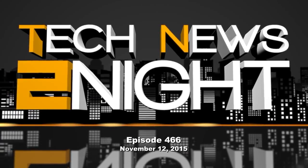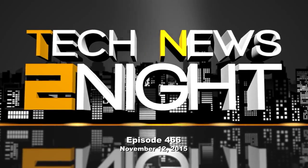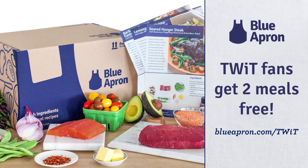This is Tech News Tonight, episode 466 for Thursday, November 12, 2015. This episode is brought to you by Blue Apron. Blue Apron will send you all of the ingredients to cook fresh, delicious meals with simple step-by-step instructions right to your door. See what's on the menu this week and get your first two meals free by going to blueapron.com/twit.